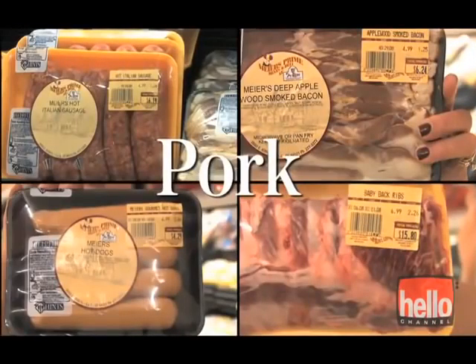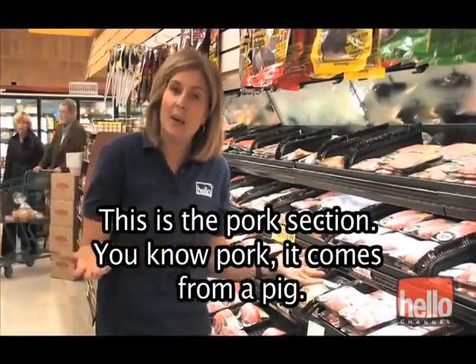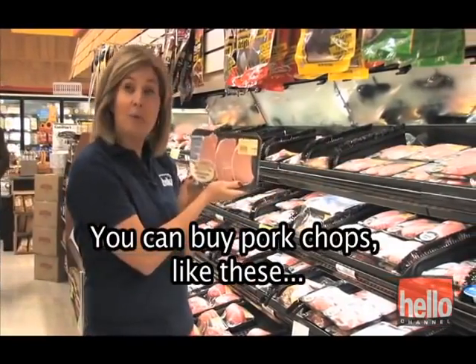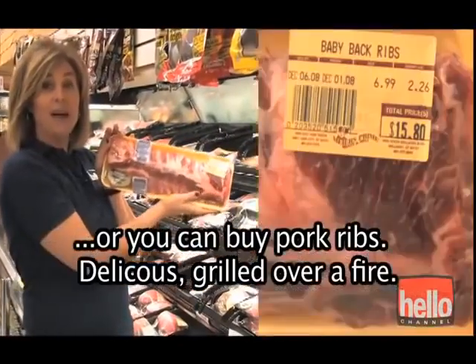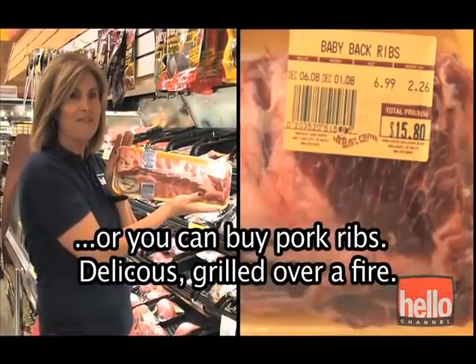Pork. This is the pork section. You know pork — it comes from a pig. You can buy pork chops like these, or you can buy pork ribs, delicious grilled over a fire.